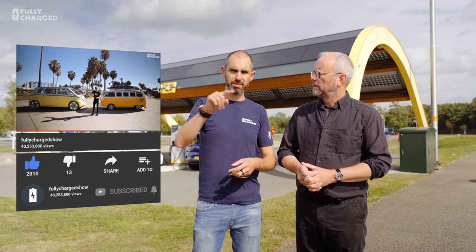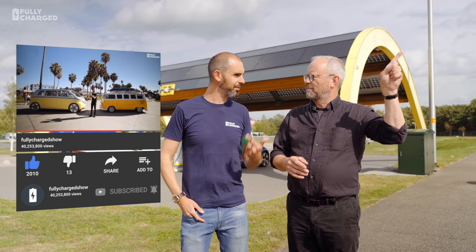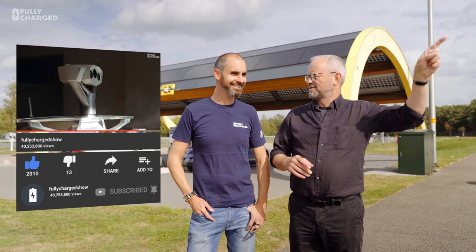Thank you very much for watching. If you haven't already, subscribe to Fully Charged. Have a look at the Patreon link. There's a small bell icon on the screen somewhere — you press the little bell and it rings when we make a new video, so you know we're going to do another episode, which we'll be doing lots of. Thank you for watching.